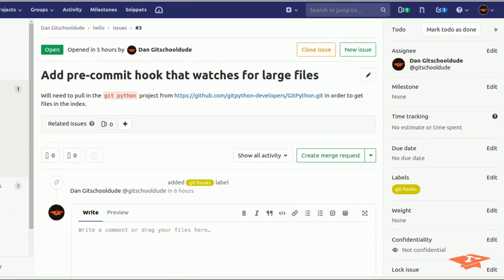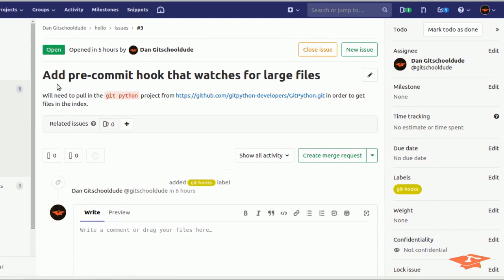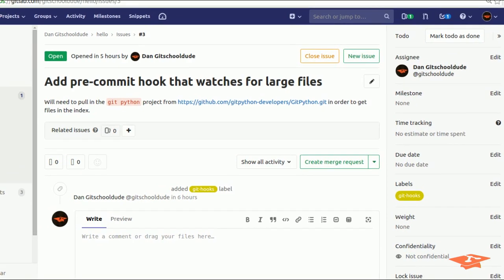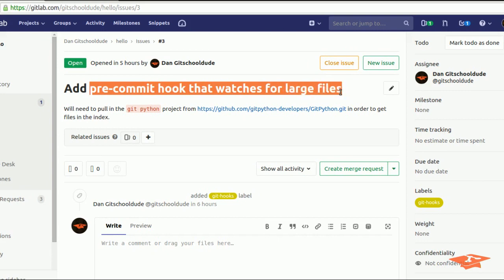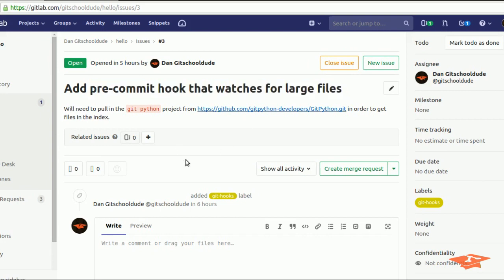I've decided that all work will come in under an issue, so I've gone ahead and created a GitLab issue in our Hello World project for Git School Dude. In order to make a pre-commit hook that watches for large files, we need to inspect the files that are in the index. So instead of writing my own scripting to hack that together, we're going to bring in the GitPython module as a sub-module of this project.